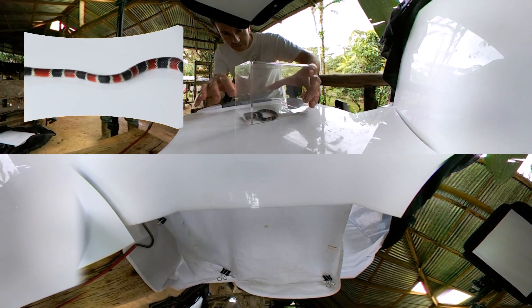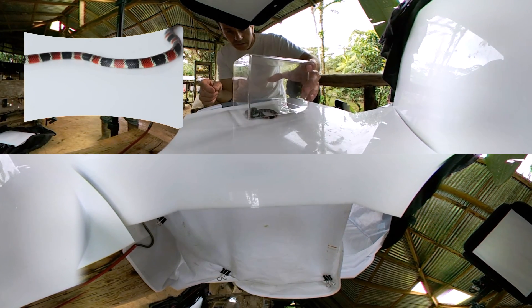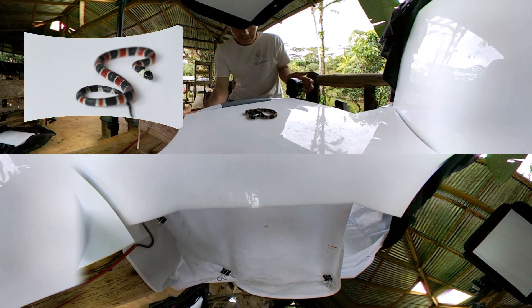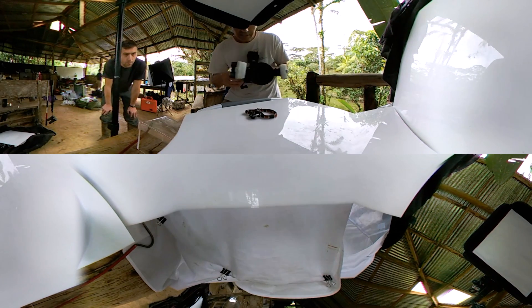They might actually do it once I try to get it to sit still. Sometimes it'll curl up its tail and ball it up as if it's a fake head trying to draw attention to it, so that if the predator tries to get it, it'll try to get the tail and not the head.